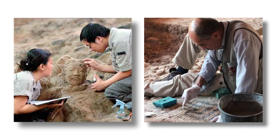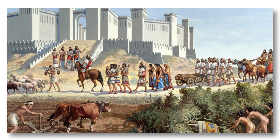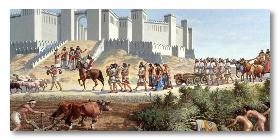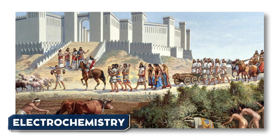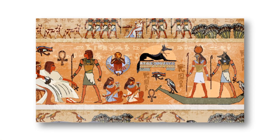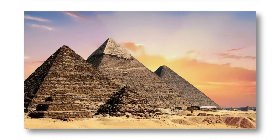However, this theory is still debated among archaeologists and historians due to the lack of evidence supporting the idea that ancient Mesopotamian civilizations had knowledge of electricity or electrochemistry. Critics argue that the battery-like appearance of the artifacts may be coincidental, and their true function remains unknown. The Baghdad Battery continues to intrigue researchers, sparking interest in the technological capabilities of ancient civilizations and the potential lost knowledge that could have influenced our understanding of history.